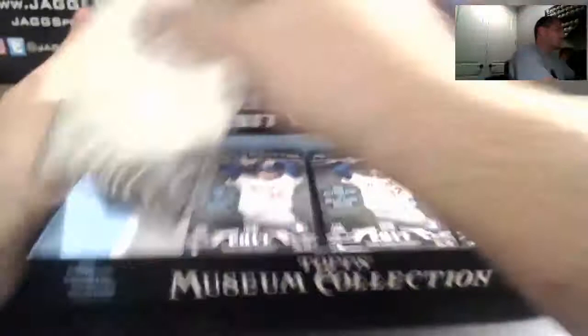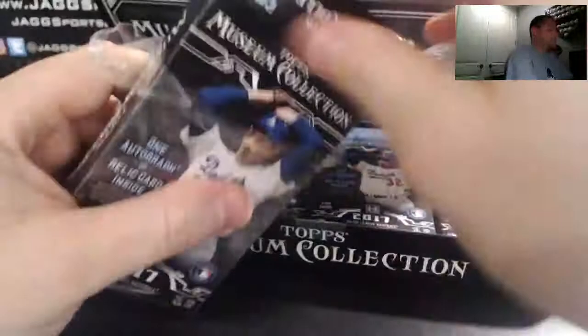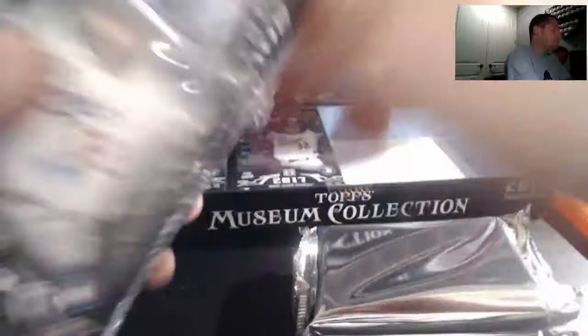Hey guys, you still got two boxes. Make a mental note to order more mags — this is why Museum is my favorite product. This is the caliber of hits. You're guaranteed the two case hits that are sick patches and frames — there's just so much variety in this stuff.